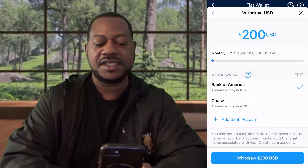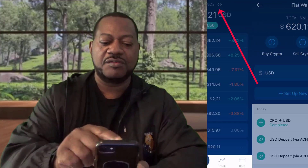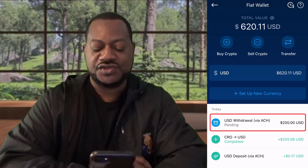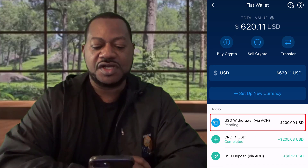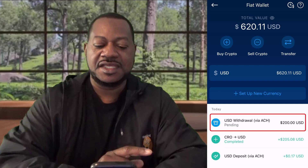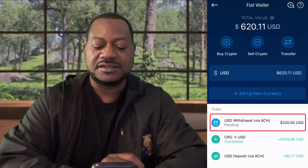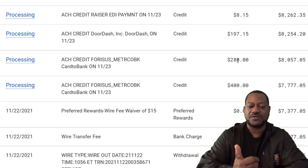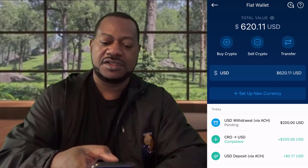That's it — your request is pending. We can go back to the fiat wallet and you're gonna see it says 'Pending'. I also did a transfer yesterday — about 400 and 200 dollars into my bank account. It usually says three to five days, but mine came the next day. I transferred it yesterday and it was in my Bank of America account today. I'm gonna show you that right here — you can see on my bank account where I made the withdrawals and it credited to my account. That's all there is to it.